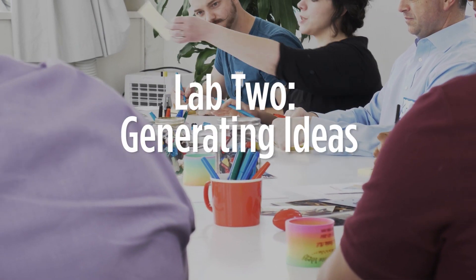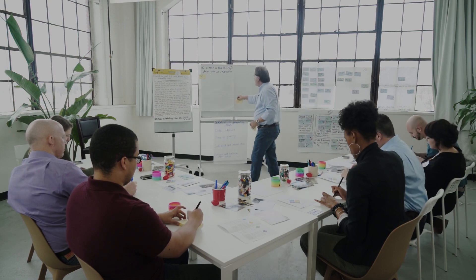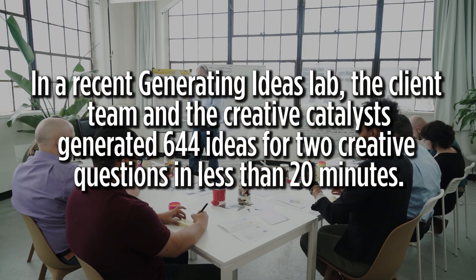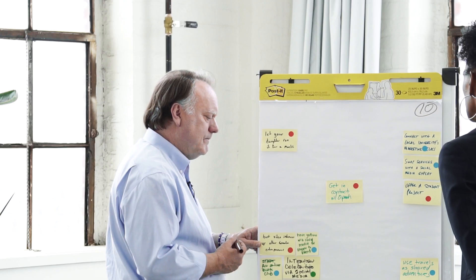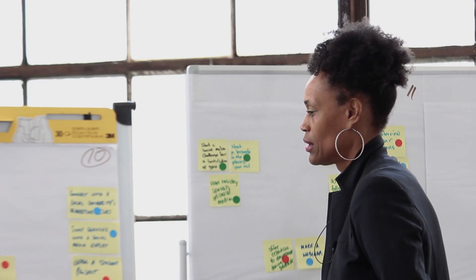Lab two, Generating Ideas, focuses on generating hundreds of ideas for solving the real problems identified in the first breakthrough lab. Key ideas will be selected to move forward to implementation. The ideas were just flowing — by bringing out their ideas and suggestions, it just opened up my mind again to all the possibilities. We will do a post-lab action session to determine the best ideas to move forward to development.